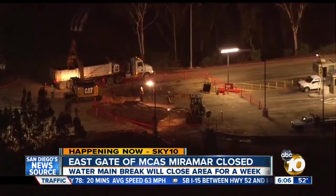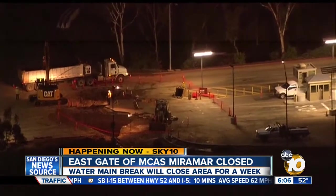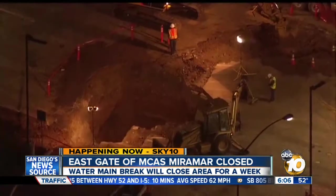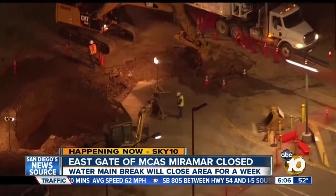Checking the base's Twitter feed, it looks like this happened Saturday afternoon, and they have since been rerouting traffic to the north and west gates on Miramar Road. We are told work should last at least a week.